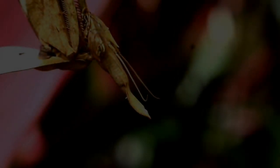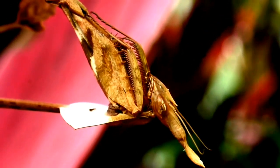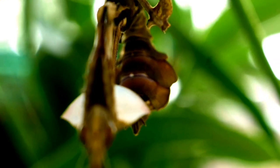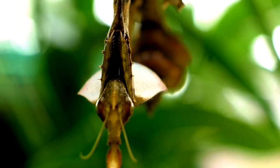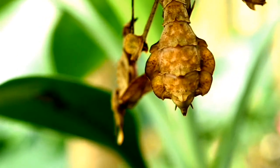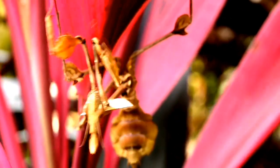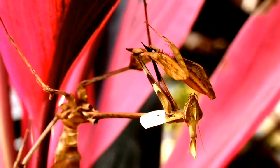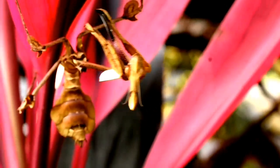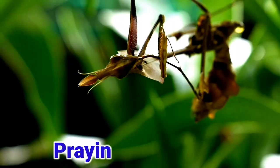Hey guys, what is this? Is it a dead leaf? Or a ghost hanging upside down? Or is it a dried fruit? Or a wooden stick showing some movement? No, it is a praying mantid.